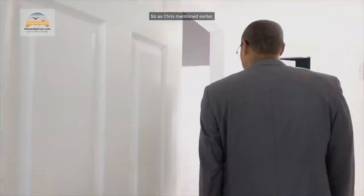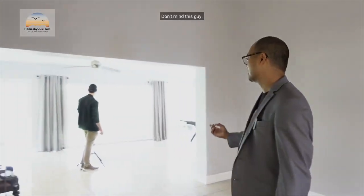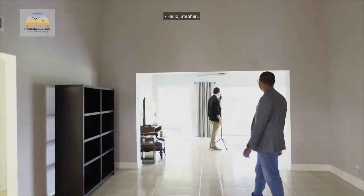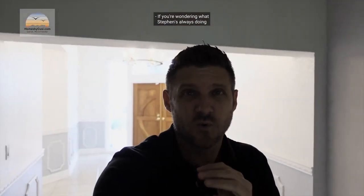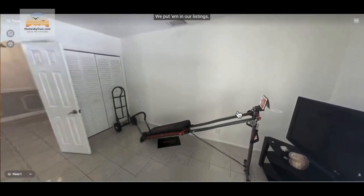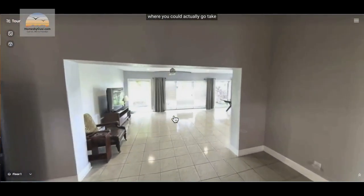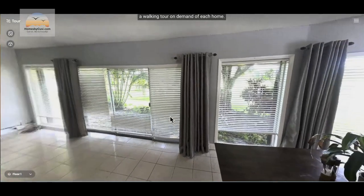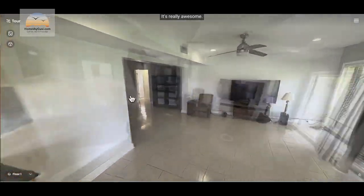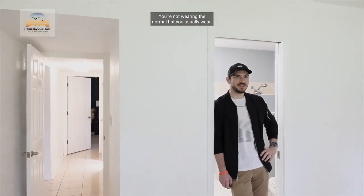As mentioned, this home was designed for entertaining. We have a crew member, Stefan, filming what are called dollhouse tours — interactive walking tours we put in our listings and on the MLS, where you can take a walking tour on demand of each home. That's why he's here filming.